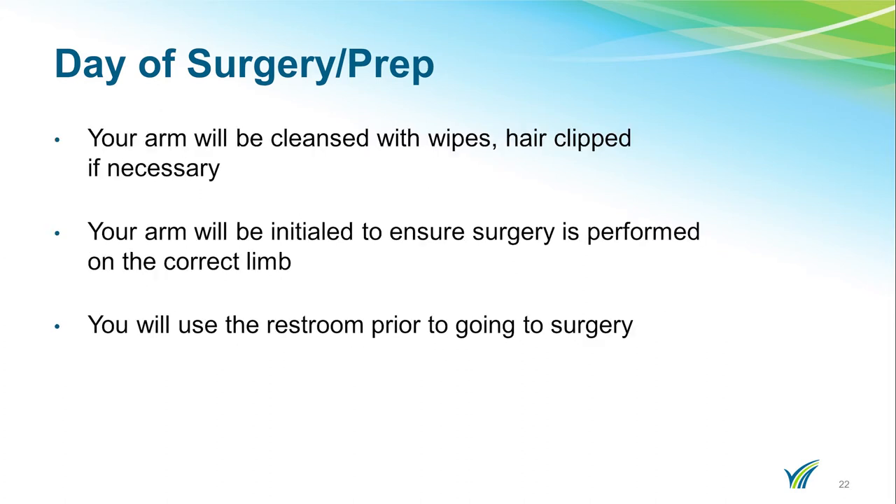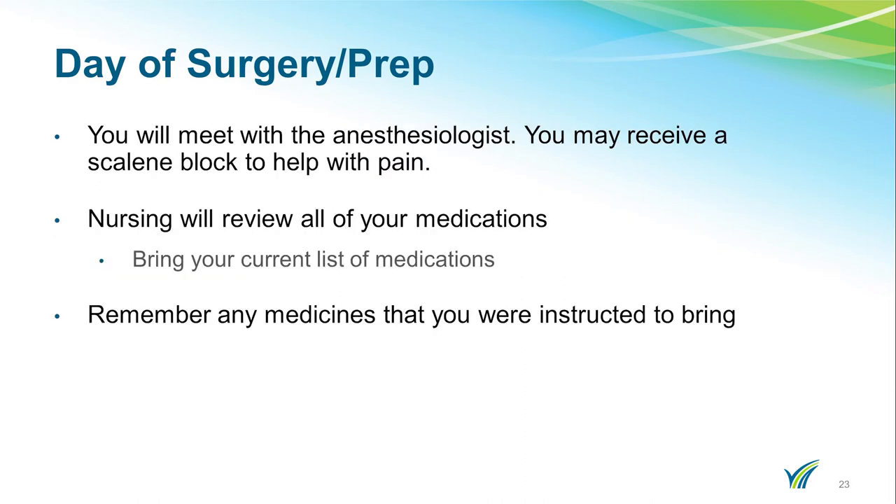If you have hair in the area, they will clip if necessary. You may be fitted for Ted hose, which are compression stockings. Your arm will be initialed to ensure surgery is performed on the correct shoulder. You will use the restroom prior to going to surgery. You will meet with the anesthesiologist prior to your surgery. You may receive a scalene block to help with the pain.